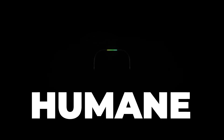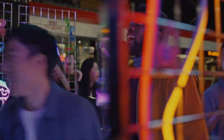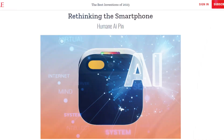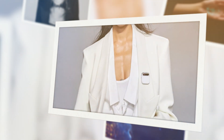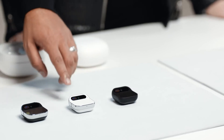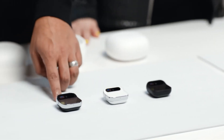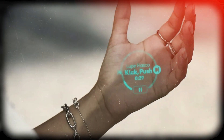Humane just introduced their first AI PIN device, and literally everyone is going crazy about it. The Humane AI PIN, which is powered by artificial intelligence, is a game-changer in wearable technology, but lots of questions are being asked. So here's everything you should know about the Humane AI PIN, from its operation and features to its relevance in our everyday life and the biggest talking points.